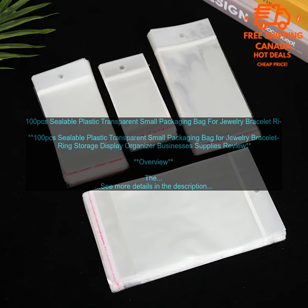100 pcs sealable plastic transparent small packaging bags for jewelry bracelet ring storage display organizer businesses supplies review overview. These bags are perfect for storing and displaying jewelry, bracelets, rings, and other small items. The bags are made of high quality plastic material that is clear and durable. They have a resealable zipper closure that keeps your items secure and organized. The bags are also lightweight and portable, making them ideal for travel or storage.